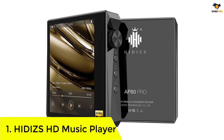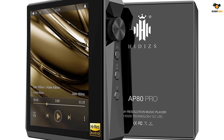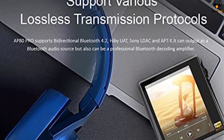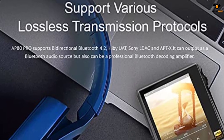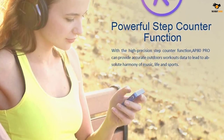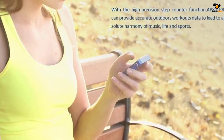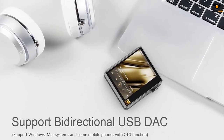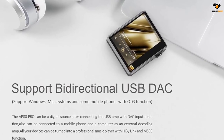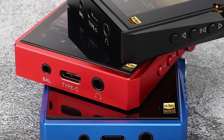Number 1: HIDIZ AP80 Pro HD Music Player. A high-quality MP3 player that supports Bluetooth connectivity is certainly an excellent inclusion for every music lover. One of the best MP3 players we found is the HIDIZ AP80 Pro MP3 player. It includes a built-in dual DAC chip that delivers lossless music, and a dedicated FPGA chip that offers accuracy in music reproduction. It also has hardware decoding capability for DSD64, DSD128, and DSD256. It is certified with Hi-Res Audio Certification, a standard for high-quality audio products.